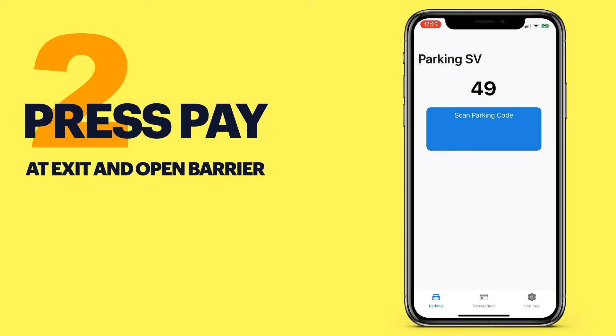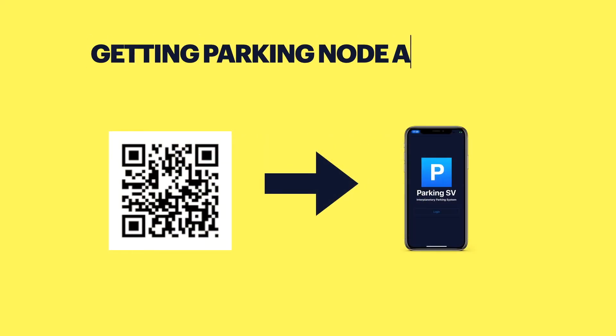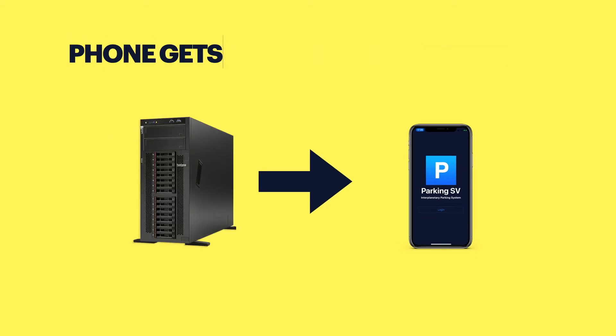So just a few seconds at the entrance and a few seconds at the end. What makes it really amazing is that this system could break the silos and combine all world parkings into one network. Let's check how this system works. When I enter the parking I scan the QR code and my mobile application gets the parking node address from it and other parking terms.